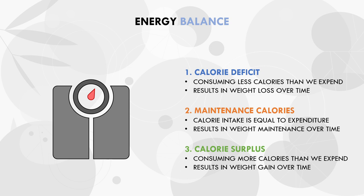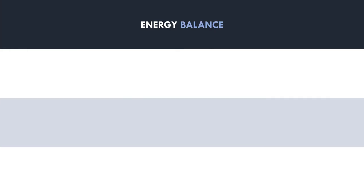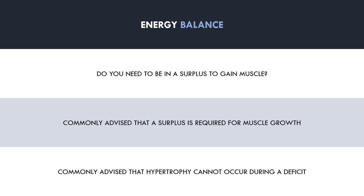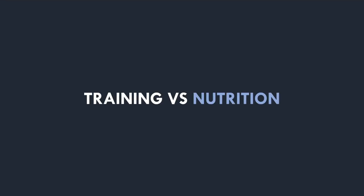Now that we understand the concept of energy balance, the question becomes: do you need to be in a surplus to build muscle? It is commonly advised that a calorie surplus is required for muscle growth to occur, and that muscle growth cannot be achieved whilst in a calorie deficit. However, is this actually a true phenomenon? To answer this question, we first need to look at the role of training versus nutrition for muscle growth.